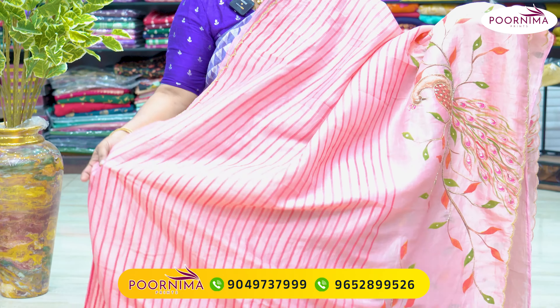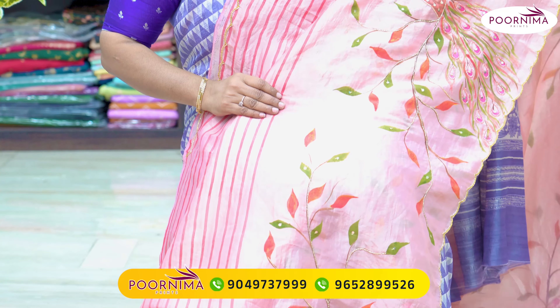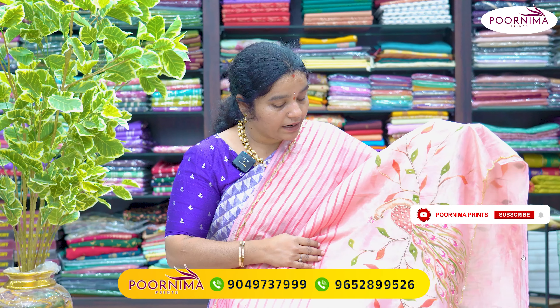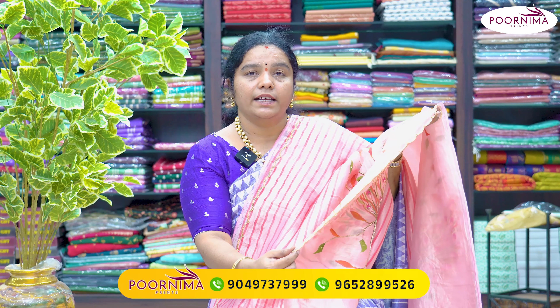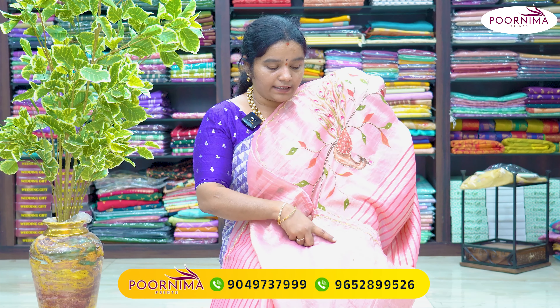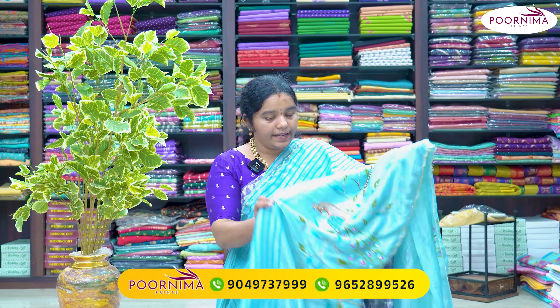This tissue fabric sari is very smooth, with excellent finishing and pure quality. It features hand painting and a scallop border with leaf and peacock designs — all-over hand painting throughout. It also has scallops and a blouse. This sari price after discount is ₹3,060.